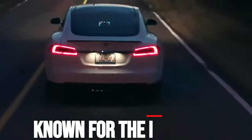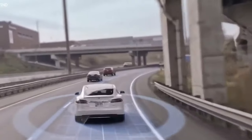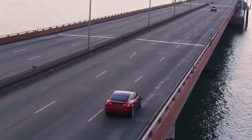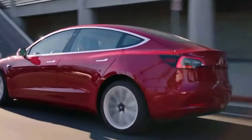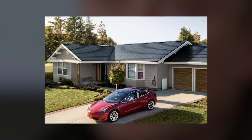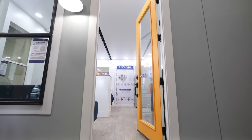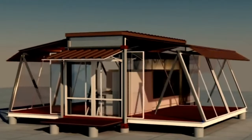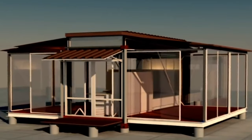Tesla is known for their automotive and energy storage innovations and concepts that have been capturing popular interest for some time — making their electric cars aspirational and making waves with their solar roof shingles and massive grid-scale batteries. Now Tesla is making their foray into the tiny house design market, and it's good news for consumers. The Tesla tiny house design project is a modern structure equipped with its Powerwall and is towed by the Tesla Model X.